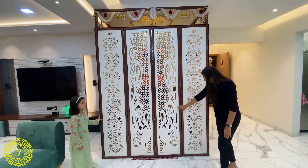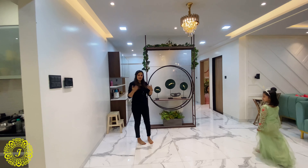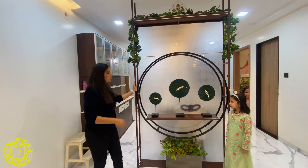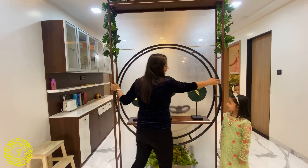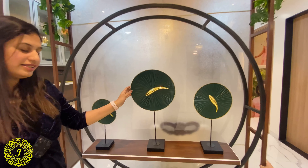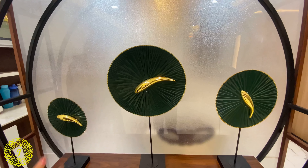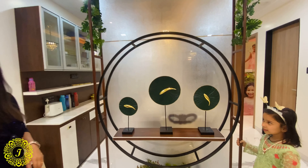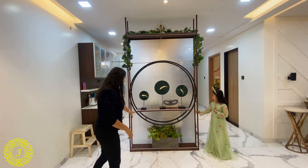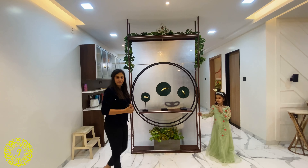The doors have a peacock design and lotus designs. Entering the house you can see this beautifully done partition, also made in MS with wooden texture and black paint for highlighting. We bought these fish artifacts because fish are considered lucky and welcoming according to Vastu Shastra. All the floral elements and partitions are meant to welcome everybody home.